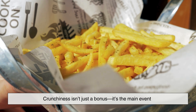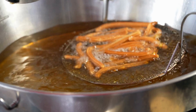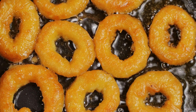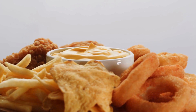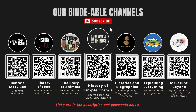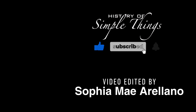Crunchiness isn't just a bonus — it's the main event. So the next time you bite into something fried and hear that satisfying crunch, you'll know it's not magic or luck. It's water escaping as steam, heat triggering chemical reactions, starches transforming, and oil delivering energy with precision. All of it happens in seconds, but the result is something humans have loved for centuries. If you enjoyed this video, please check out our other bingeable channels. Thank you for joining us on this journey through the history of simple things. Don't forget to like, subscribe, and stay tuned for more stories woven through the smallest details.